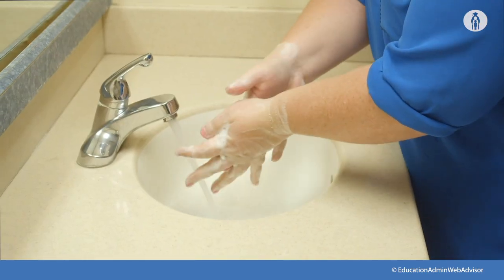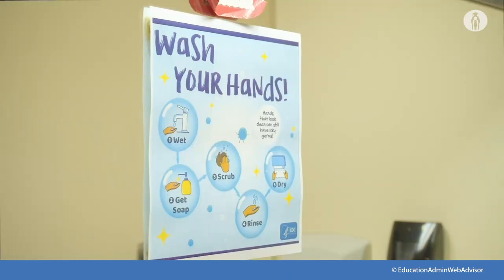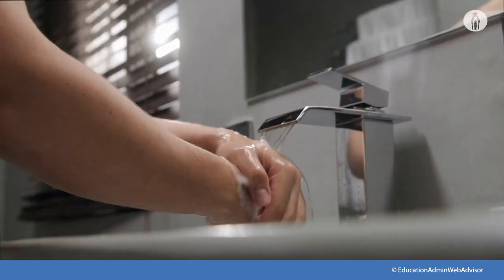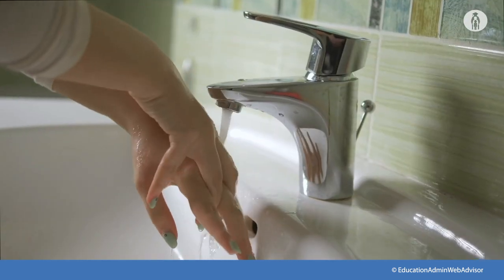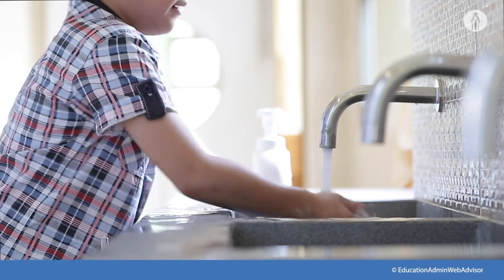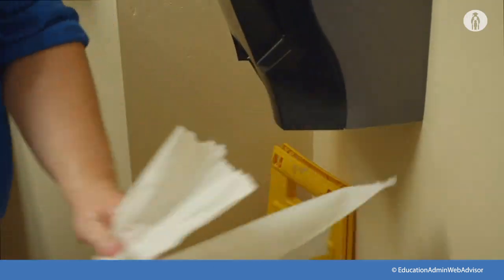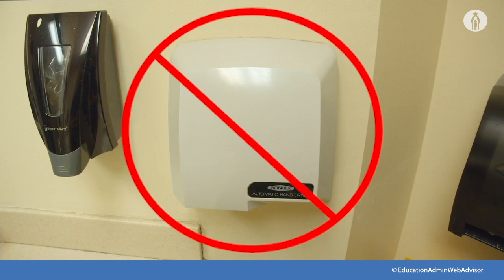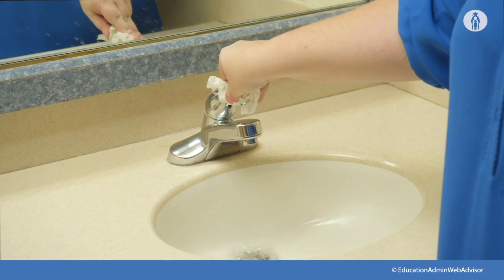Using warm water and soap for at least 20 seconds is key. Ensure you use a generous amount of soap and water and get all areas of your hands — front and back, in between fingers, and underneath nails. Cold water is not as effective as warm water, but it's better than no water at all. To dry, use clean paper towels and avoid using dryers, which do not dry hands as thoroughly as paper towels.